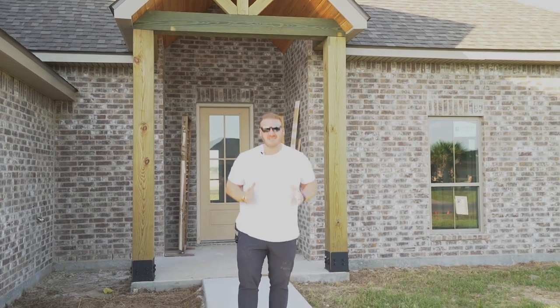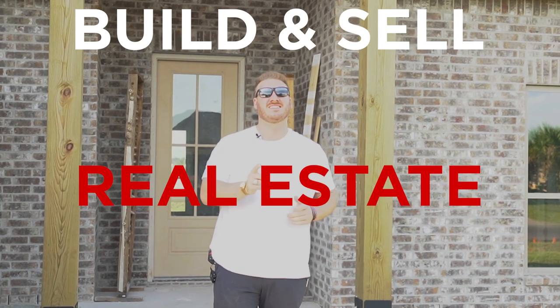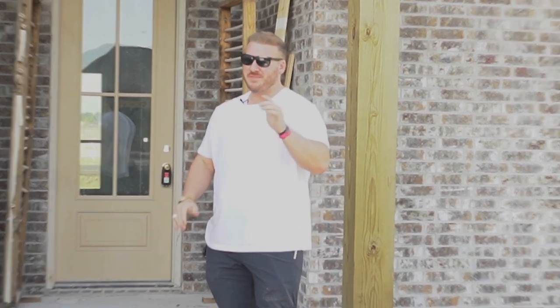Hey everybody, it's Grant and welcome to our second video on my newest venture, build and sell real estate. This is actually considered a spec home, so let's go inside and show you all of the amazing progress that we've had.